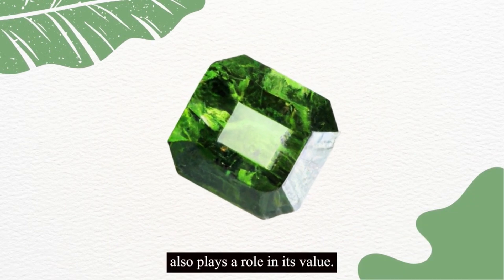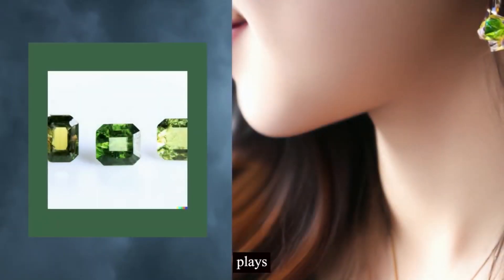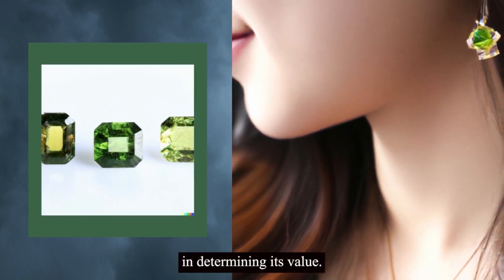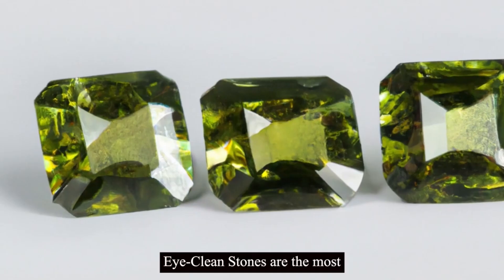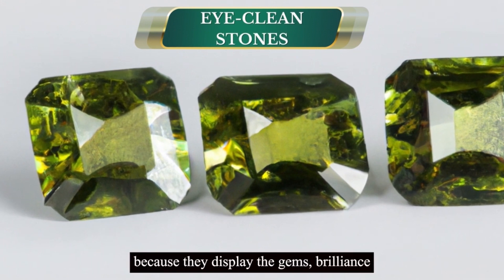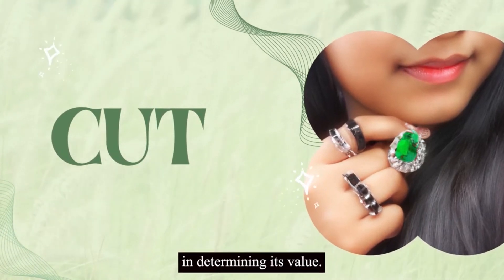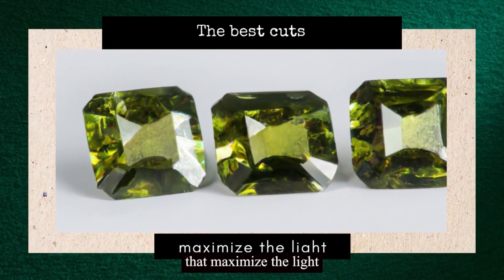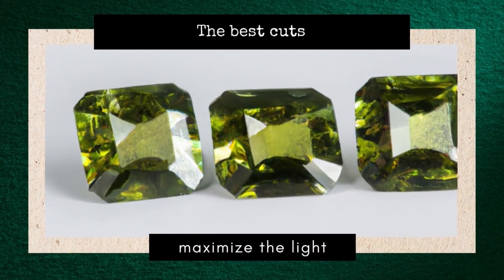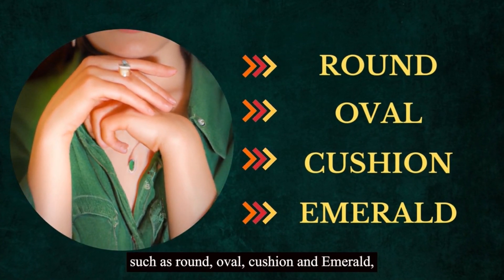The size of the demantoid also plays a role in its value. Large demantoids are rare, which increases their value considerably. The clarity of the demantoid plays a significant role in determining its value — the gemstone should be free from visible inclusions or blemishes. Eye-clean stones are the most highly valued because they display the gem's brilliance and fire. The cut of a demantoid garnet is also essential; the best cuts maximize the light entering and exiting the stone's facets. Demantoids are cut in a variety of shapes such as round, oval, cushion, and emerald, among others.